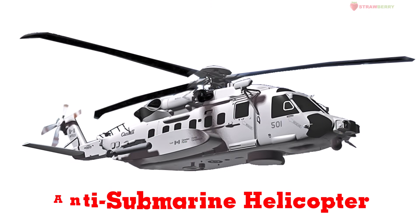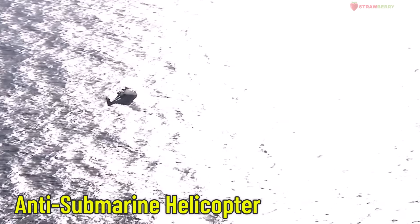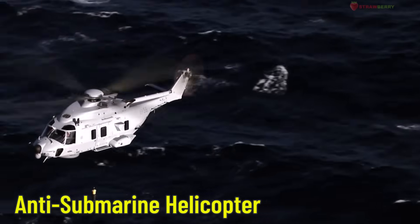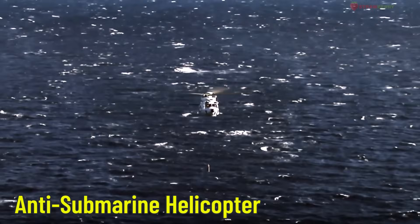Antisubmarine Helicopter — also known as a submarine hunting helicopter. This military helicopter is equipped with special sensors and weapons to find and destroy submarines. It patrols over the sea and helps protect Navy ships from underwater threats.